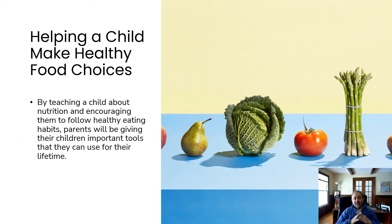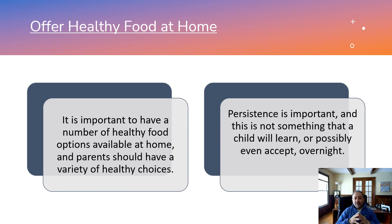Helping a child make healthy food choices: by teaching a child about nutrition and encouraging them to follow healthy eating habits, parents will be giving their children important tools they can use for their lifetime. It is important to have a number of healthy food options available at home, and parents should have a variety of healthy choices. Persistence is important — children are not going to buy into the whole idea overnight, but if you teach them from the start what they eat affects them in the long run, there is a possibility for them to accept it.